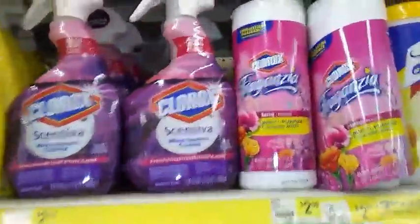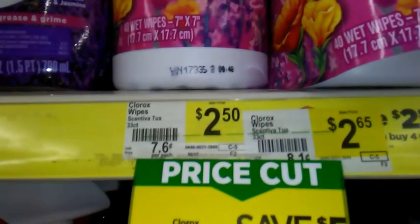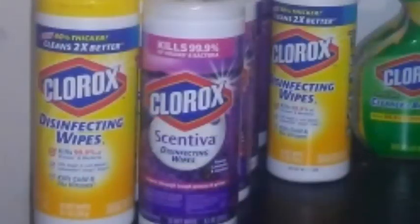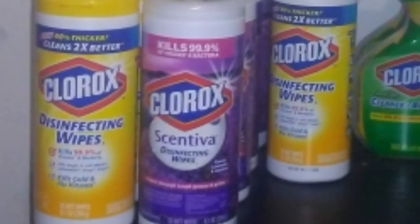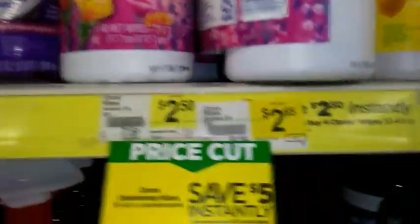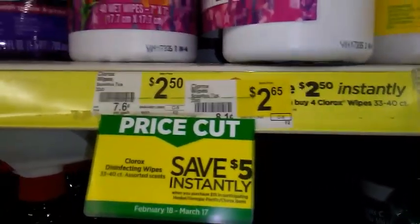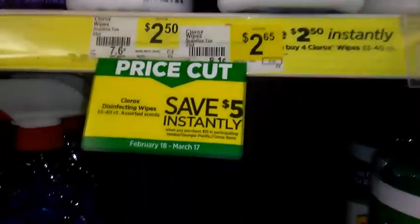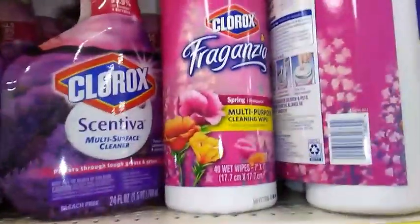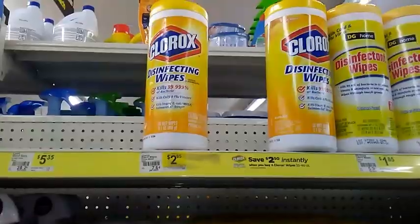The Clorox Scentiva wipes are included in this deal — these are either $2.50 or $2.65 at your store. The regular Clorox wipes and Clorox Scentiva wipes are also included. On the Clorox Scentiva wipes, these are 33 count, and there's also an instant savings deal: when you buy four you save $2.50 instantly at the register. I made a video about how these two instant savings deals work together. The Clorox wipes are also going on sale this week — when you buy three you get one free.